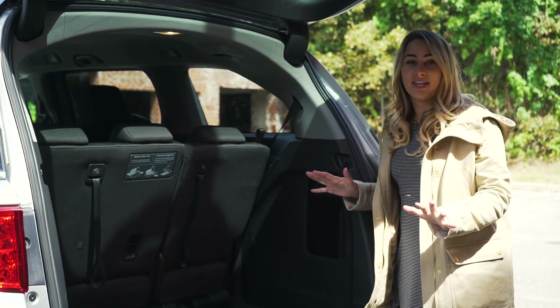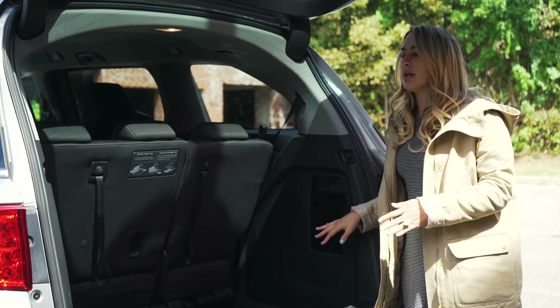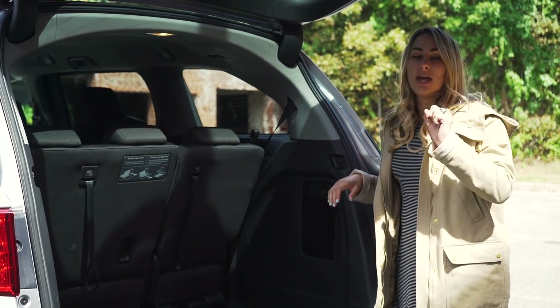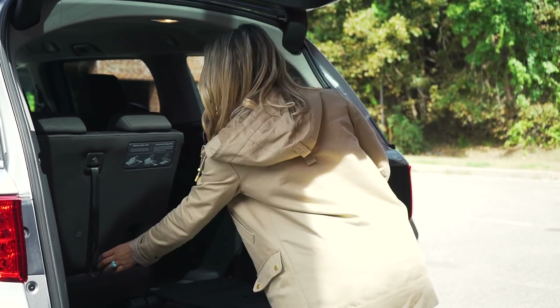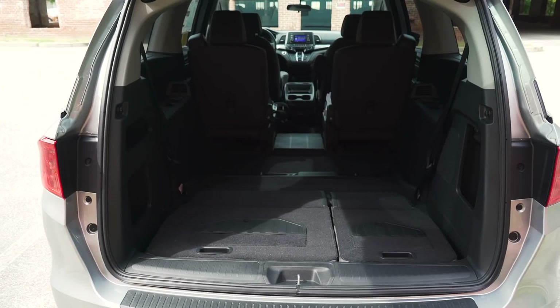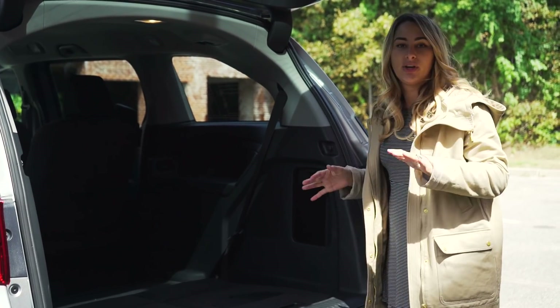Opening up the tailgate, you see the ton of space the Honda Odyssey has. There is 38 cubic feet of cargo space back here. Another amazing thing about the Honda Odyssey is the magic seats — they're incredibly easy to fold down, and when you do that you get 92 cubic feet of cargo space. You can fit a ton of stuff.